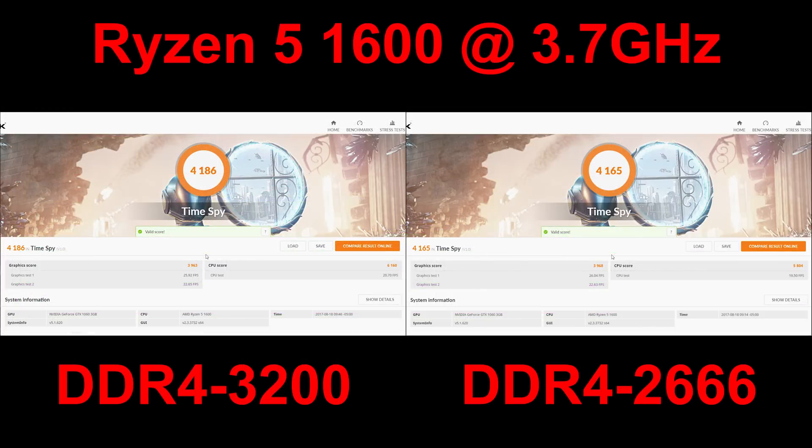The next benchmark is 3DMark's Time Spy, a DirectX 12 test that stresses the CPU, memory, and graphics card. Because we are completely graphics-card-bound in this test, there is only about half a percentage point difference between the two results: 4186 on 3200 versus 4165 on 2666. You would see a larger Time Spy difference with a Ryzen 7 1700X at 4 GHz with a GTX 1080 Ti — which is exactly why I say don't bother with faster RAM unless you're on a top-end machine.